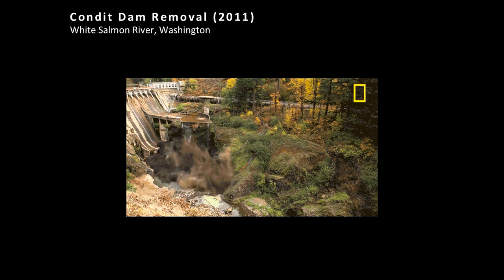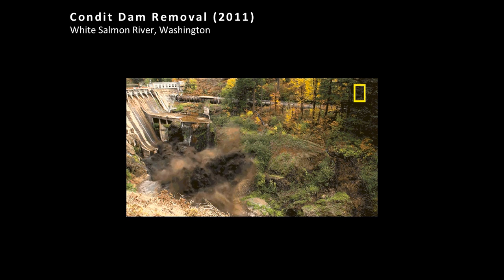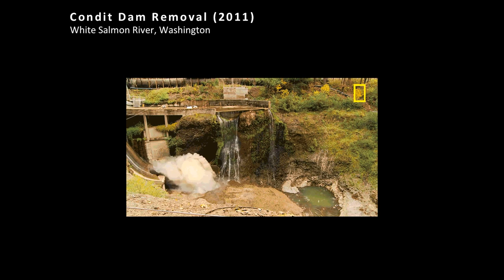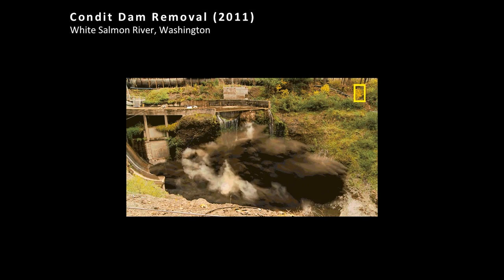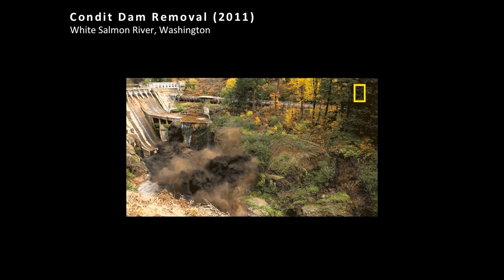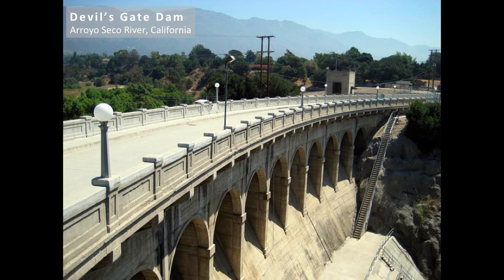One solution is to remove dams entirely. This is the Condit Dam in Washington — they bored a hole in the bottom of the dam, stuffed it with 700 pounds of explosives, and released all the sediment from beneath it before removing the dam entirely. More and more, this is becoming one of the solutions to sedimentation issues at coastal dams.